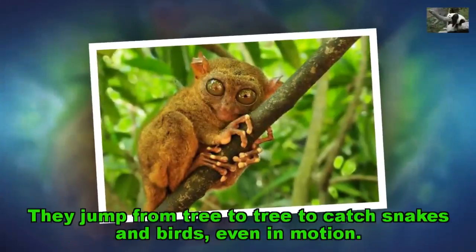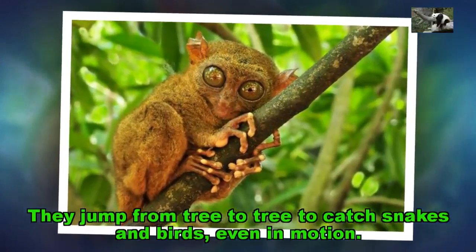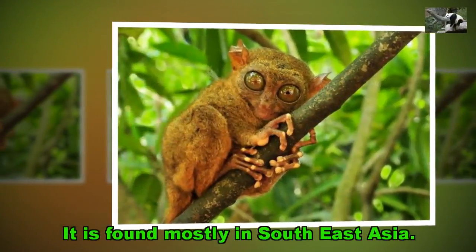They jump from tree to tree to catch snakes and birds, even in motion. It is found mostly in Southeast Asia.